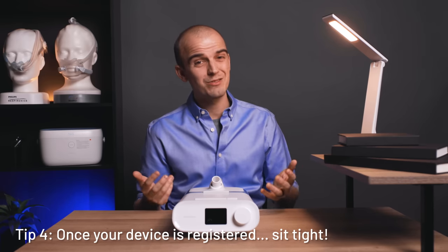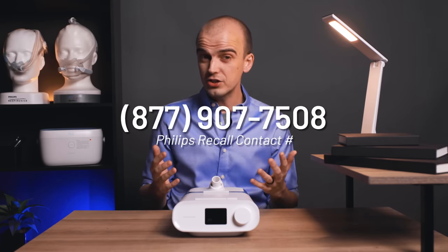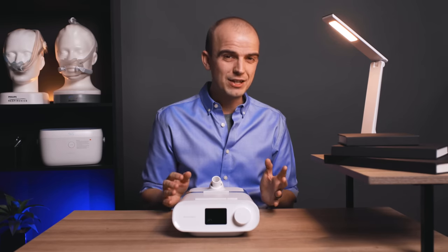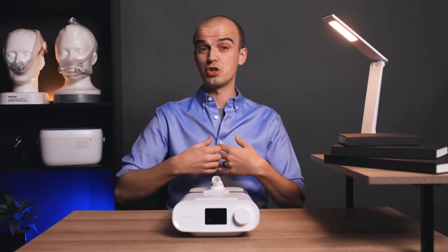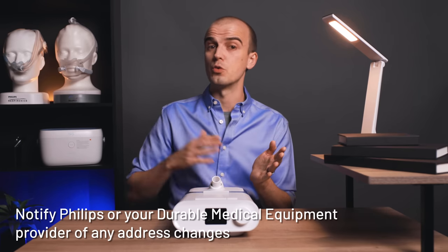Once you've completed the registration process, sit tight — that's really all you can do. You're welcome to contact Philips for an update if you wish, but bear in mind they have literally millions of units to get to. Your best course of action is to make sure you notify Philips or your DME if your address changes while you wait.